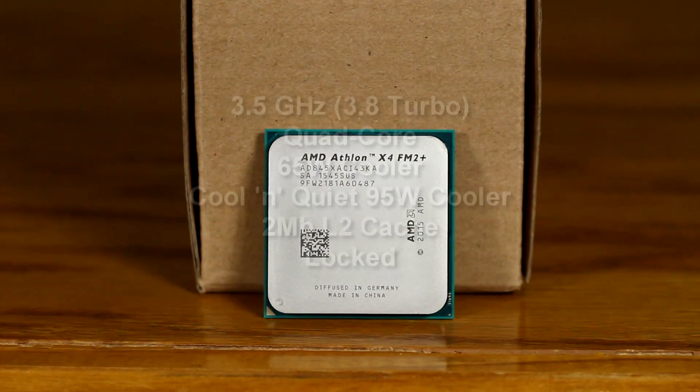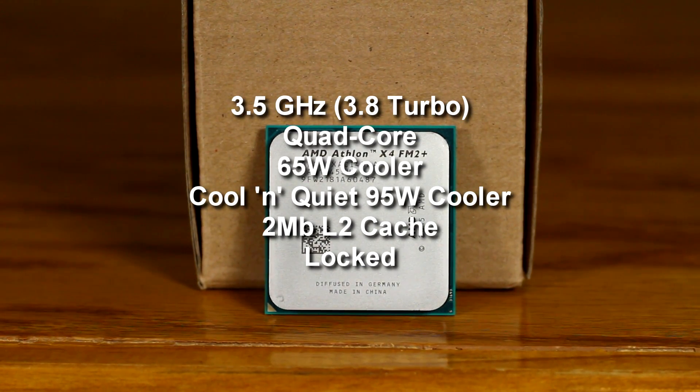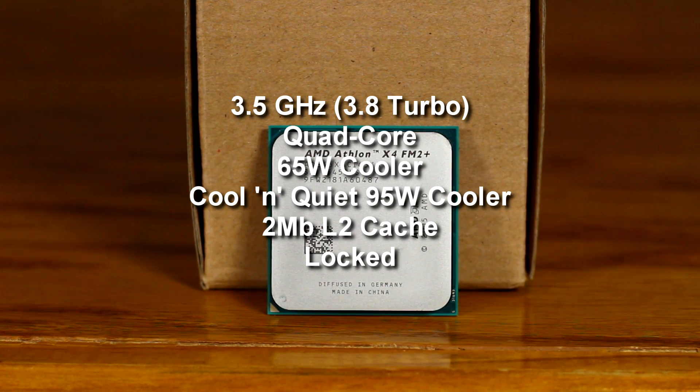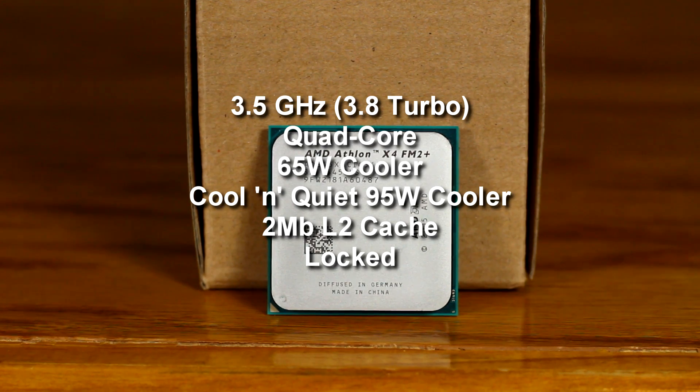The Athlon 845 is a 3.5 gigahertz CPU with a 3.8 turbo. It is a quad core, and it comes with a new AMD 95 watt Cool and Quiet cooler. It's a 65 watt CPU, and it has two megabytes of L2 cache. It has no L3 cache, and it is a locked processor.